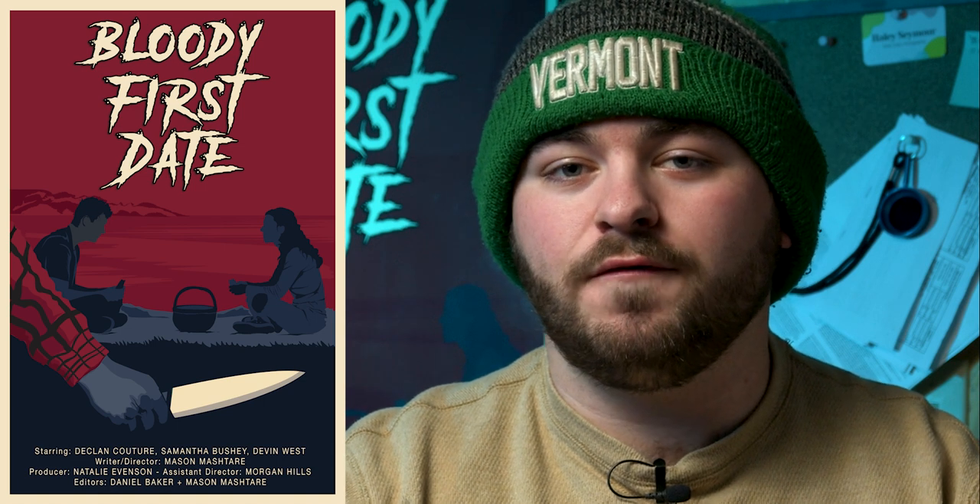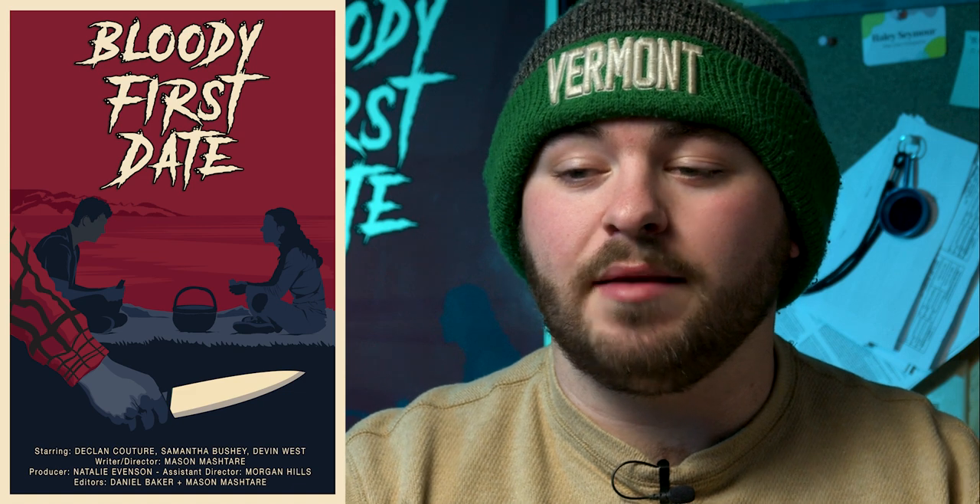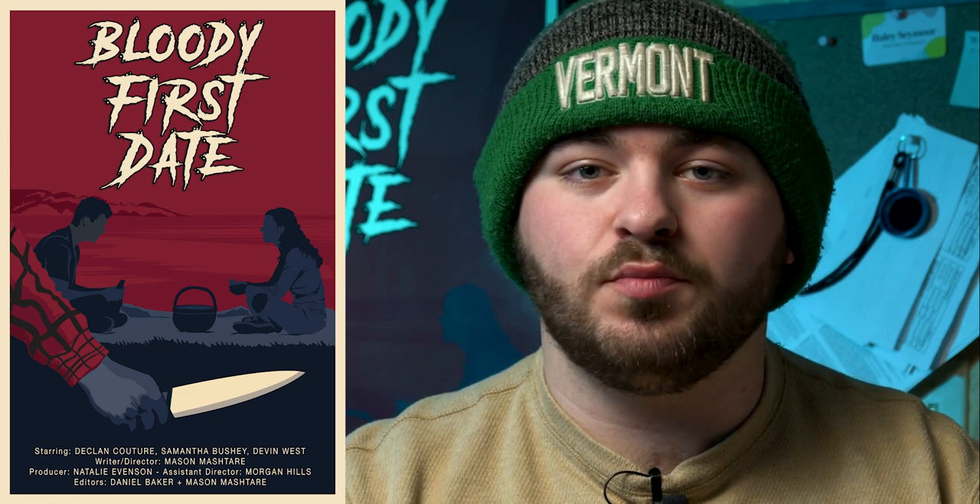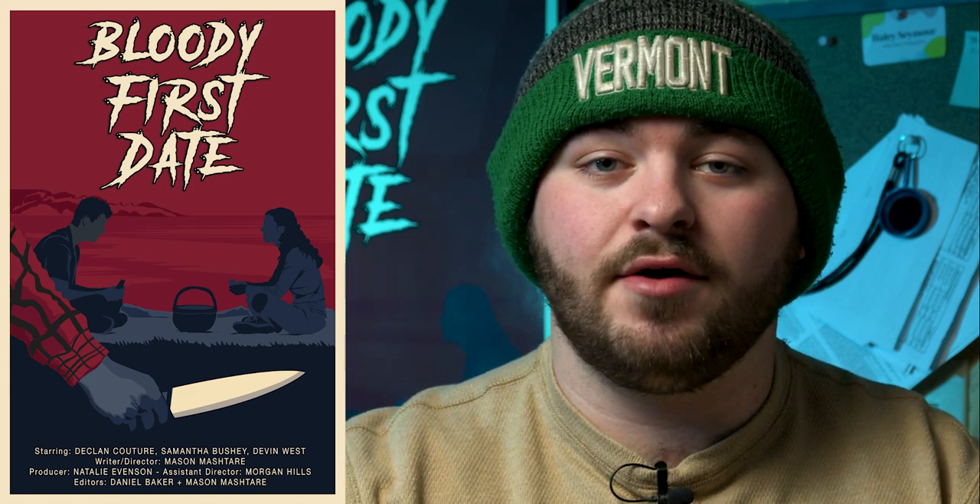Bloody First Date is a horror comedy film. It's 12 minutes long. It was my senior capstone film that me and a lot of other classmates worked on. And I'm super proud of this film. If you want to check it out without any spoilers, go down to the description or the comment section because there's a link where you can go ahead and check it out.